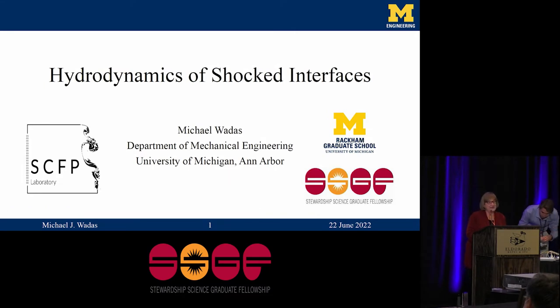Our next graduating fellow is Michael Wattis from the University of Michigan. Michael's research is in the fields of fluid dynamics and high energy density physics. His advisor is Eric Johnson, and he did his practicum at Lawrence Berkeley National Lab.